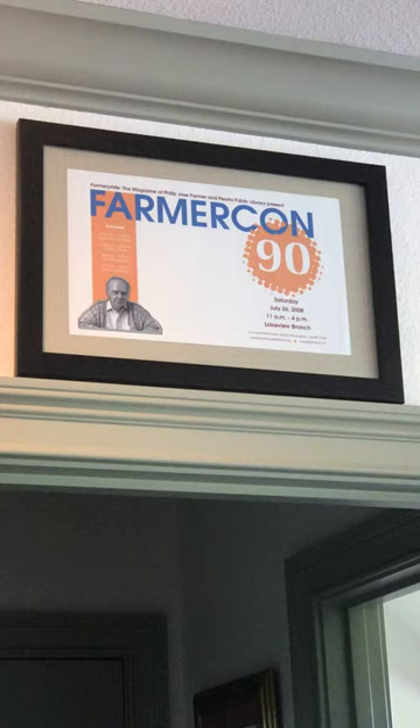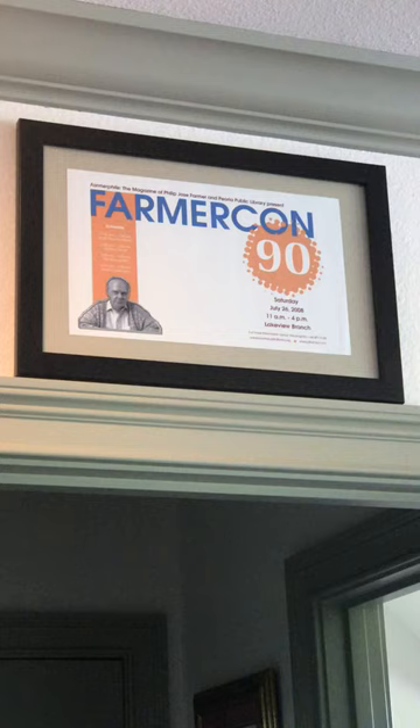Interestingly enough, that was 10 years ago in 2008. Here we are now in 2018, holding Farmercon 100 — which, if you're here, you're watching it here at Pulp Fest.